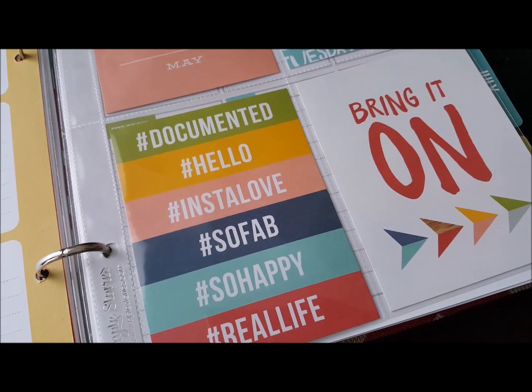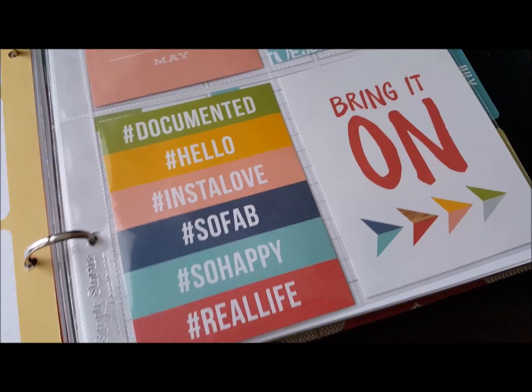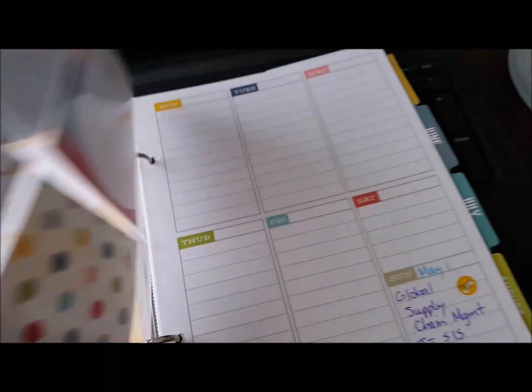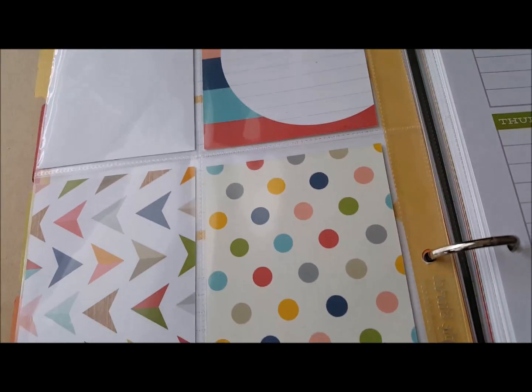So cute. Some of the decorative card labels read: Documented, Hello, Insta Love, So Fab, So Happy. It's so adorable. And the back just has a place where you can write notes.